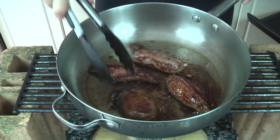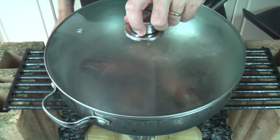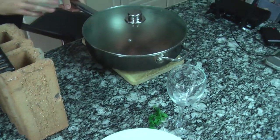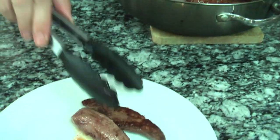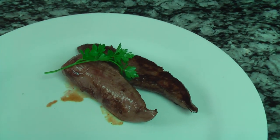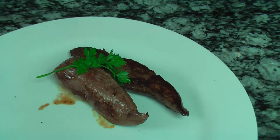Now this meat is looking really well sealed, so we're going to cover it. Just take it off the heat for a while and let it rest in the pan — it will continue to cook through. Now we're done. Serve up our kangaroo fillet with a little fresh parsley, pepper, and salt.